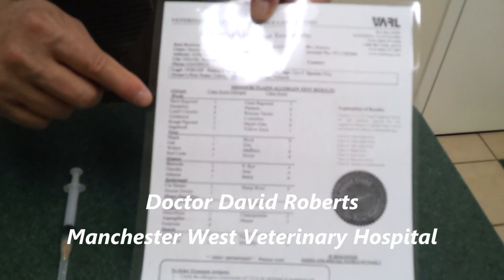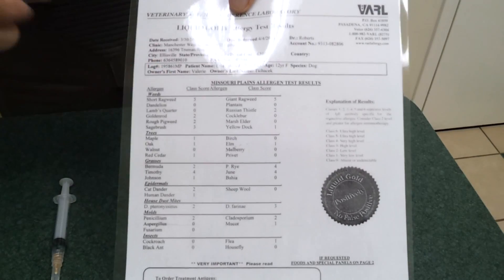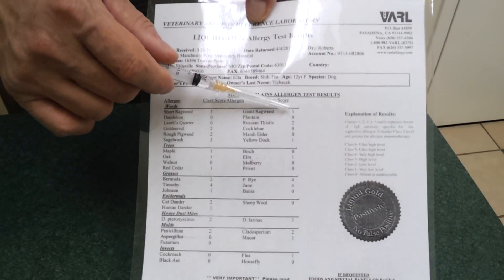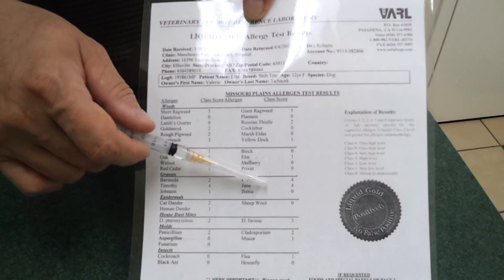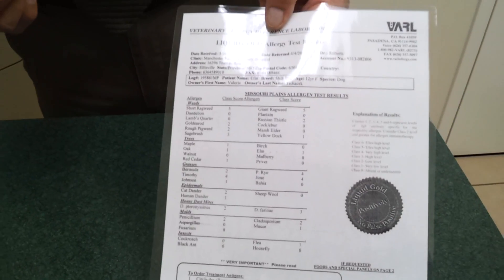And what we did with Cruiser here is we took a blood test and we showed that he has, for ragweed, a number five, and for giant ragweed also a number five. For various grasses he's a number four. Zero is normal and five is the top number.